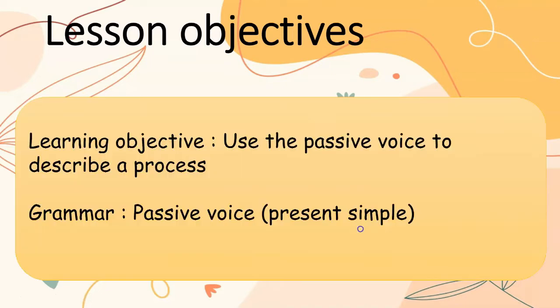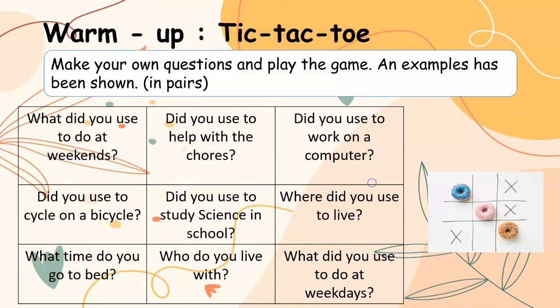Lesson Objectives — Learning Objective: Use the passive voice to describe a process. Grammar: Passive voice, present simple. Warm up: Tic-tac-toe — make your own questions and play the game. An example has been shown. You can work in pairs.